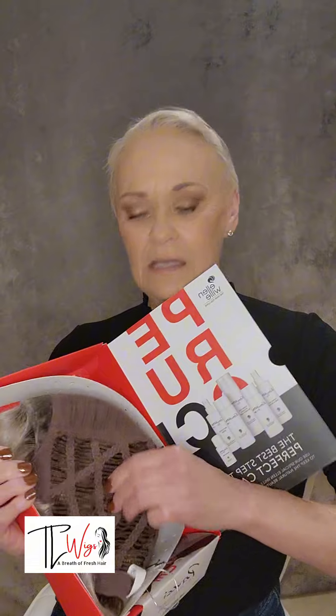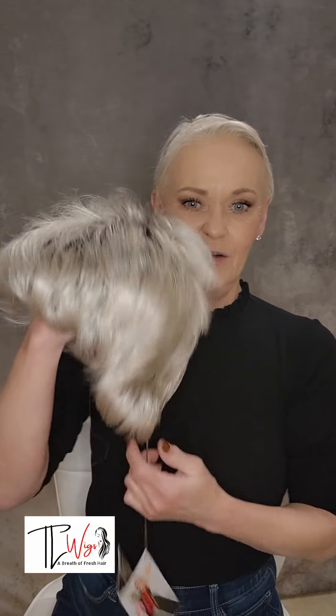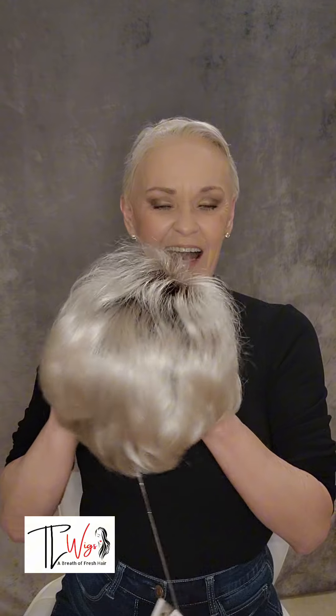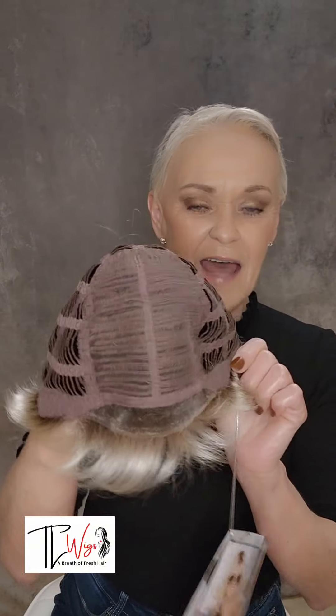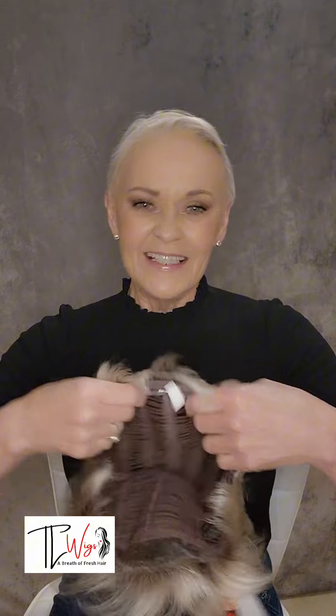I love a pixie! So you guys, I'm just going to do a quick unboxing here of this Ellenville style. This is Stay — S-T-A-Y — in the color Light Champagne Rooted. She's a pixie and she looks like she's going to be a short one, so I'm excited. We know I love Light Champagne Rooted. She has a lace front that is extended into the ear tab — so that's a good thing. Let's give her a little shake.